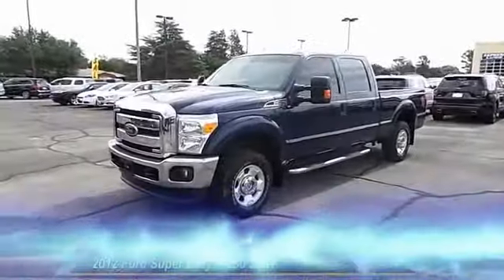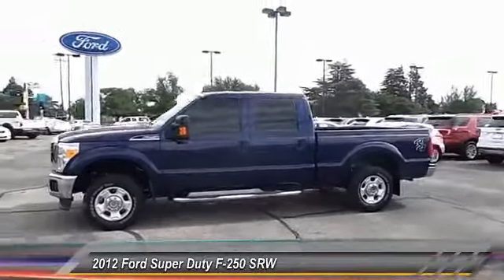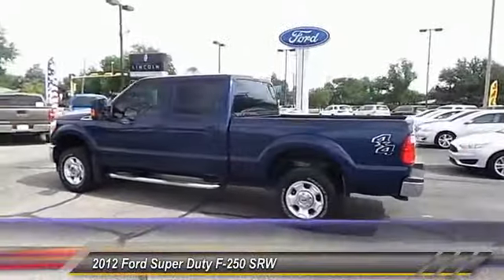The 2012 Ford F-250 Super Duty. Head-to-head fuel efficiency. Head-to-head towing. Head-to-head torque.